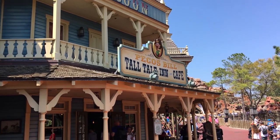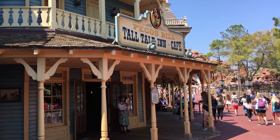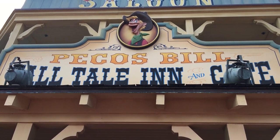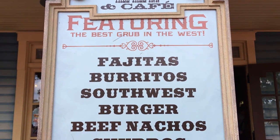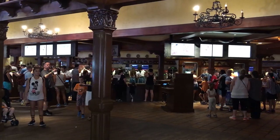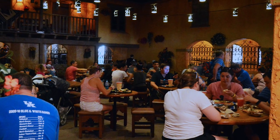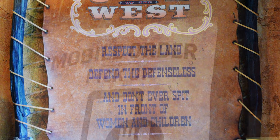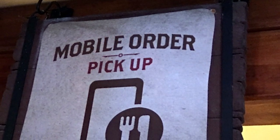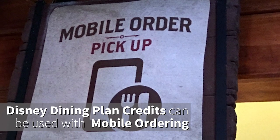Next up we're headed over to Pecos Bill Tall Tale Inn and Cafe — often just called Pecos Bills. This spot has changed a lot in the past few years, going from burgers and fries to a Mexican or Southwest-inspired, Tex-Mex situation. It is counter service with tons of interior seating and a little exterior seating, mostly covered — great if it starts to rain or it's a busy time. They do offer mobile ordering, which is very much worth it, and they now accept Disney Dining Plan credits with mobile ordering too.